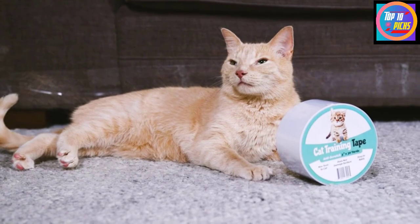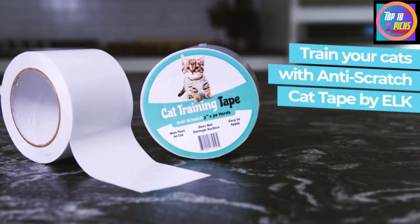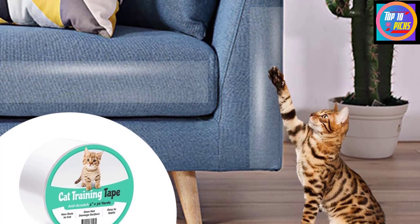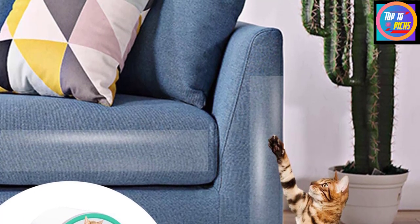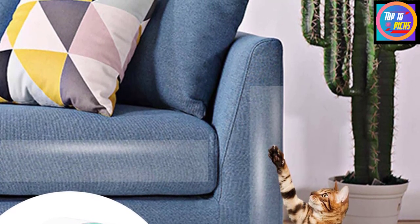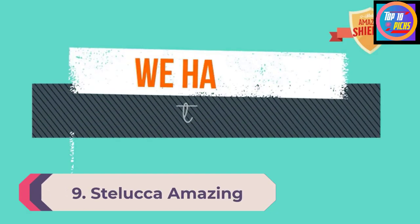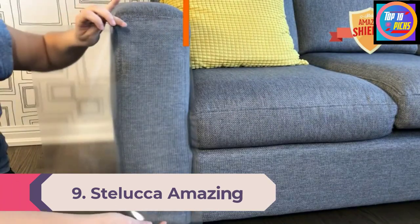The medical-grade adhesive is safe for children and pets. Customers confirm that it will not harm fabric. Perhaps the best part is, once your cat learns to avoid an area, the tape can be removed and may no longer be necessary. Number 9: Stalooka Amazing Shields Cat Scratch Deterrent.